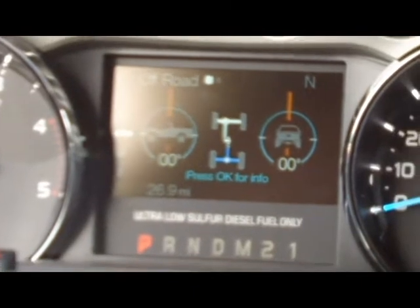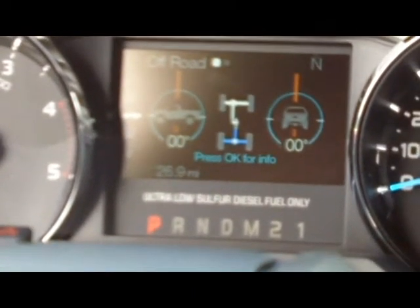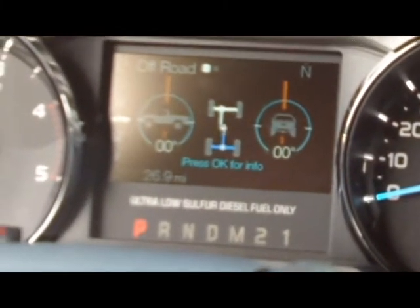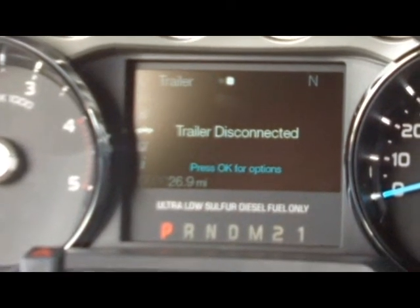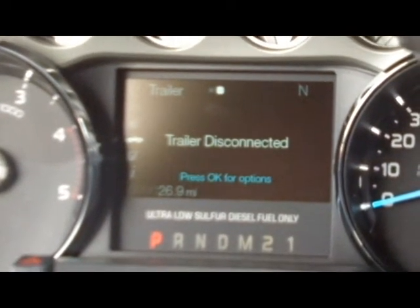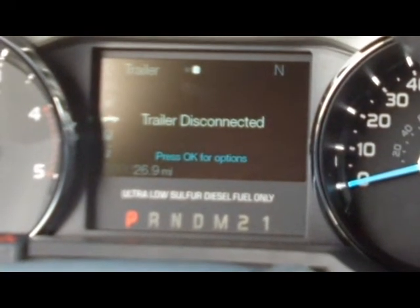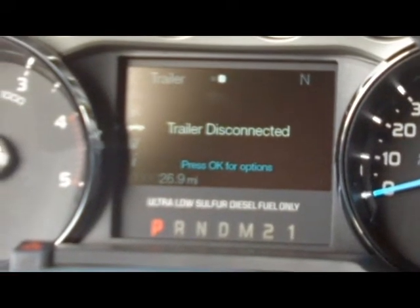Down in the truck apps, you can see there's the off-road mode, which will show you the pitch, the yaw, and all types of information about the vehicle as you're off-roading. In the trailer screen, you can set memory for electric brake controls for different trailers, so if you have several trailers you use, you can set the memory on the controls for each one.